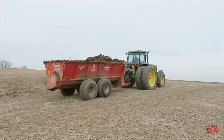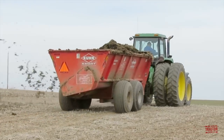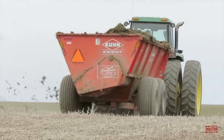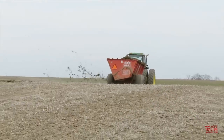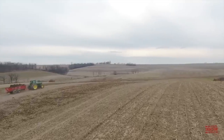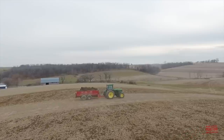John Deere introduced the 60 series of high horsepower row crop tractors for model year 1992 and produced them through 1994 at its tractor factory located in Waterloo, Iowa. These have become some of the most iconic tractors ever built by the company.